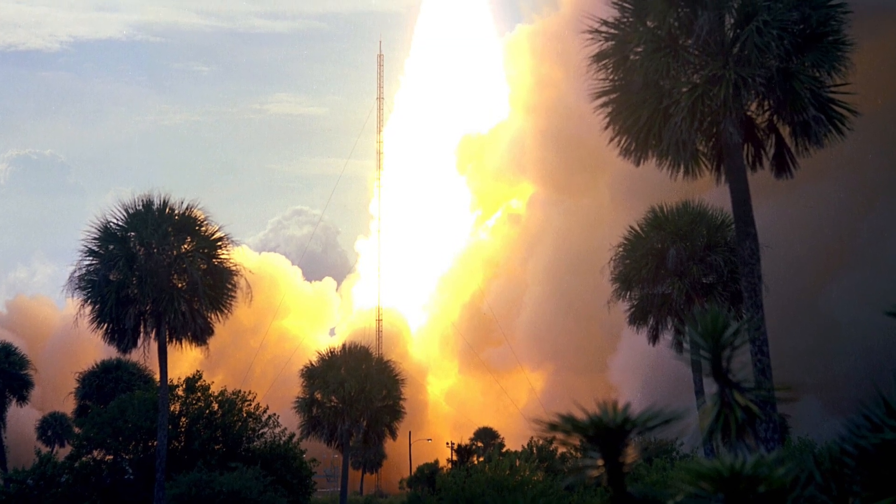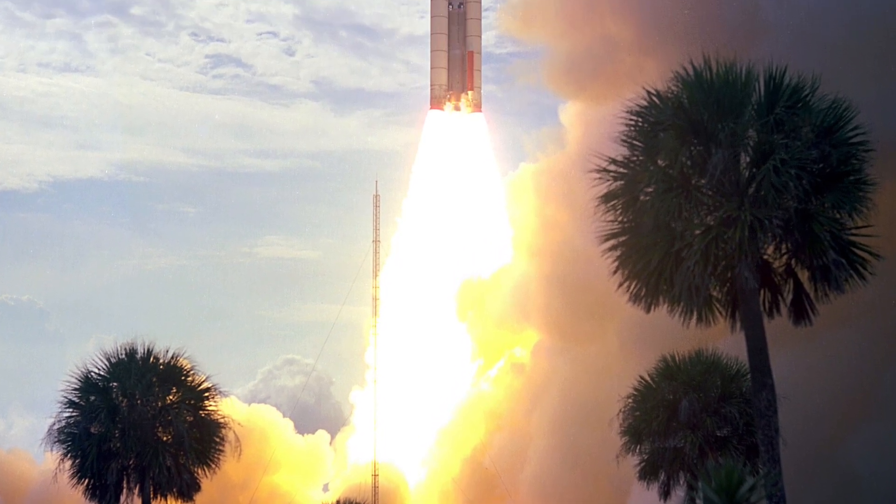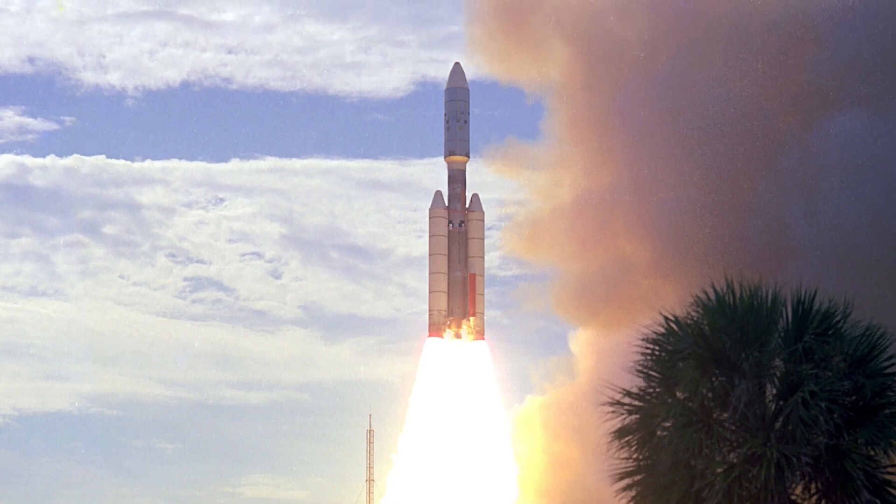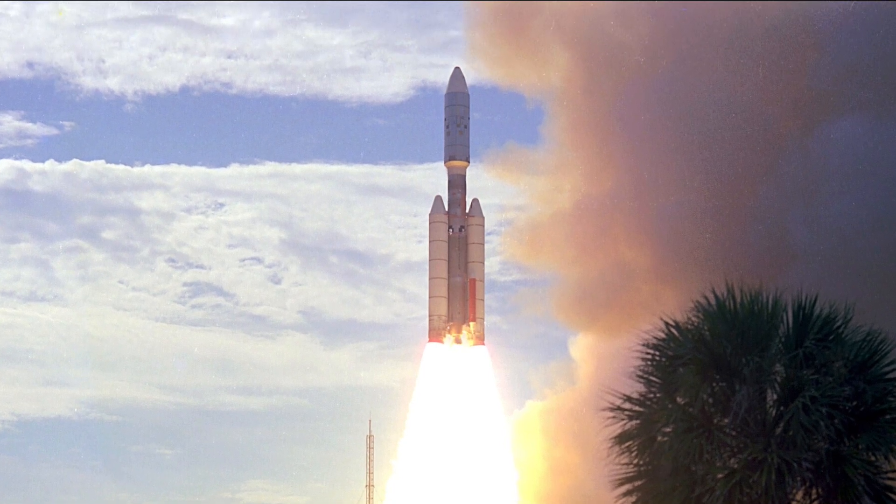On the 20th of August 1975, NASA launched Viking 1, the first spacecraft to land on Mars and transmit images of the surface back to Earth. Welcome to HistoryPod.